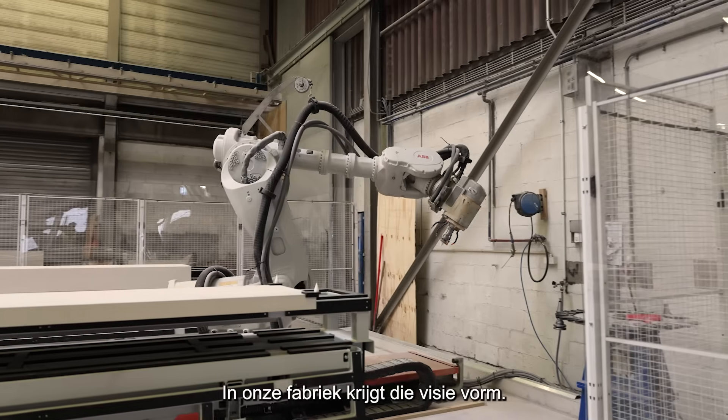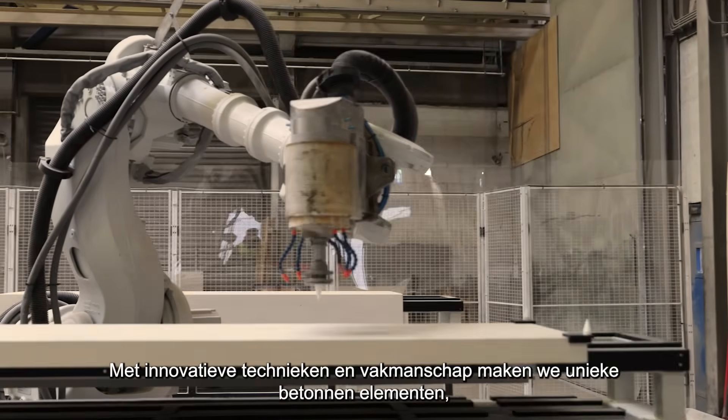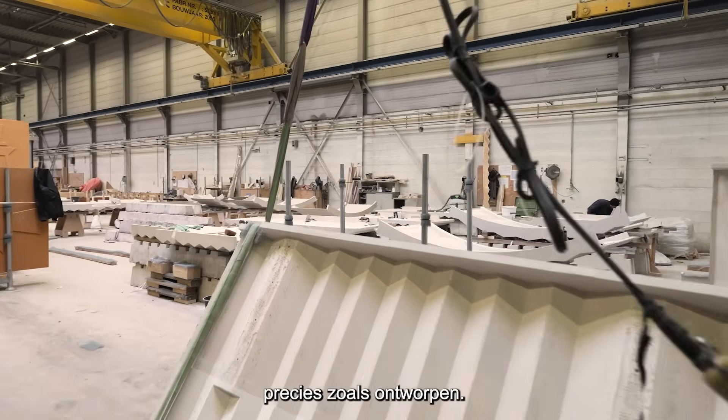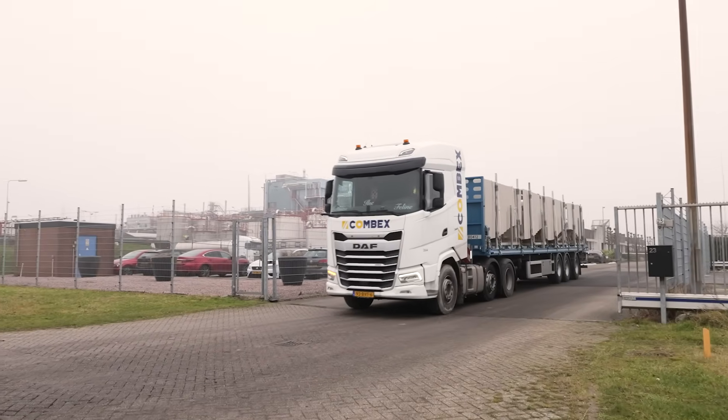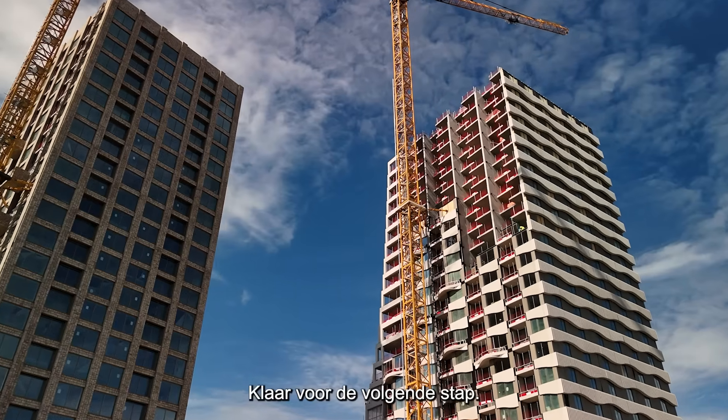In our factory, that vision takes shape. Using innovative techniques and true craftsmanship, we create unique concrete elements. And once completed, they're on their way to Amsterdam, ready for the next stage of the journey.